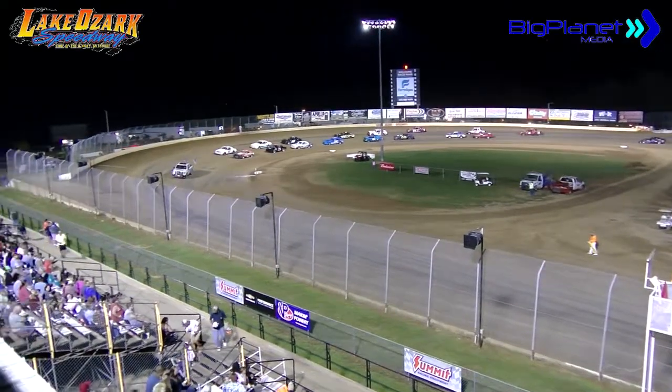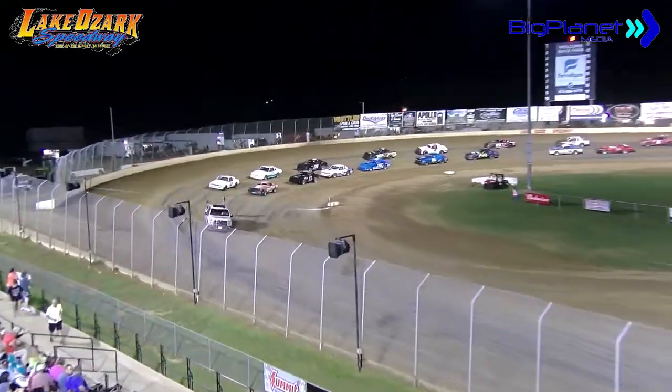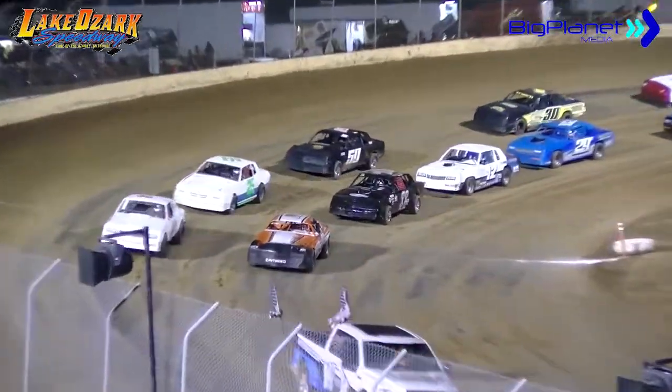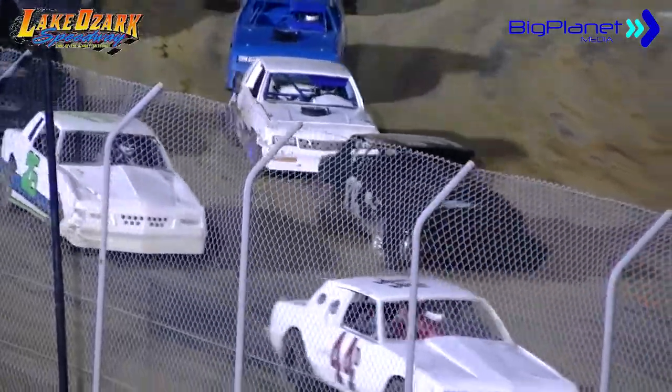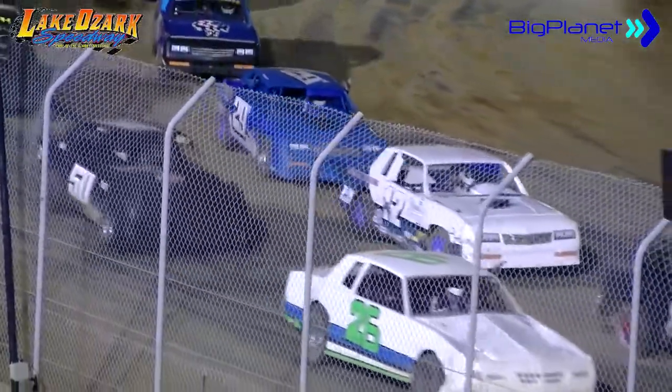Jeremy Townsend, row number 8, the 22J Jordan Strong, the 85 of Robert Douglas from row number 9. It is the 2A Ace O'Neal of Lake Ozark and the 60 Jamie Edson.